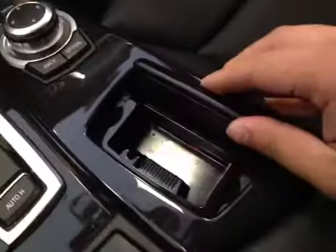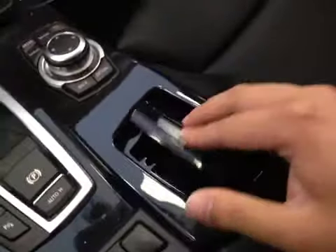And over here you have your ashtray. Underneath the center armrest, we have a storage compartment with USB port and auxiliary port. Let's take a look at the glove box — pretty spacious to store your personal belongings.